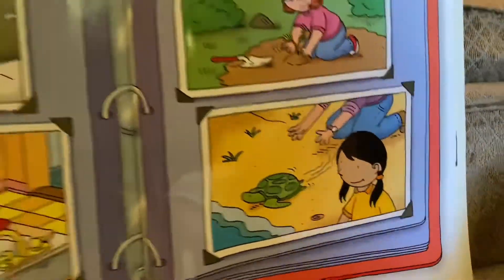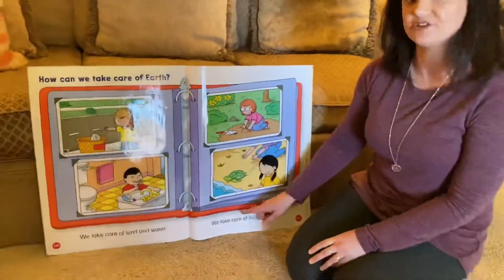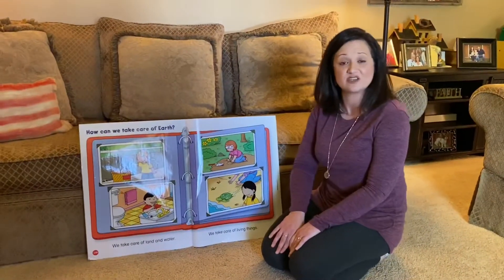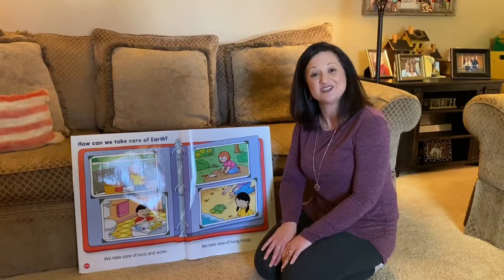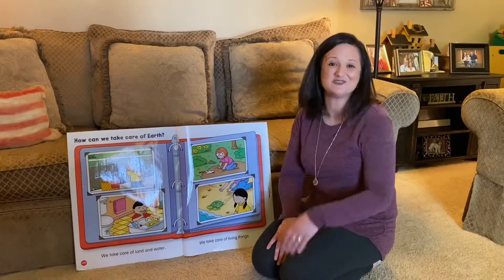So what we should have learned today is that we can take care of land and water, and also we can take care of living things to help conserve our Earth's natural resources. I have a book I'd like to read to you next called The Earth Book, and we're going to learn some more things that you can do to take care of the Earth.